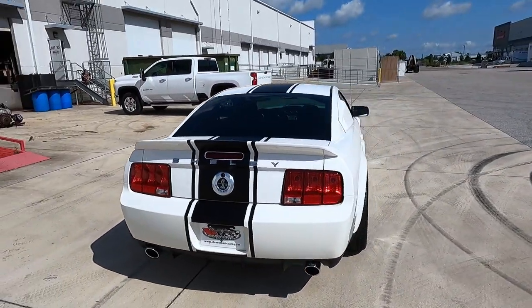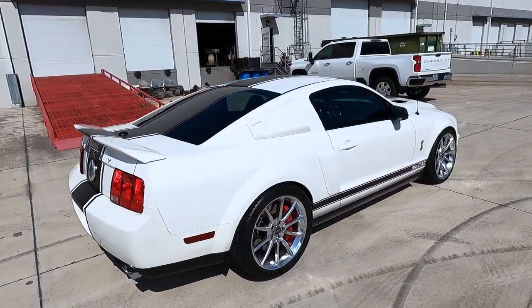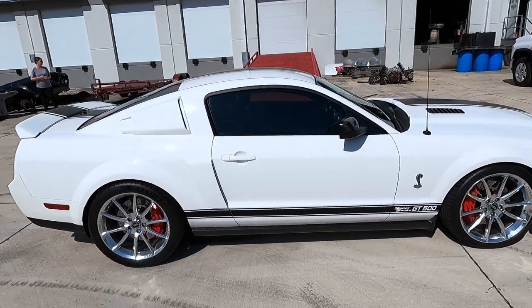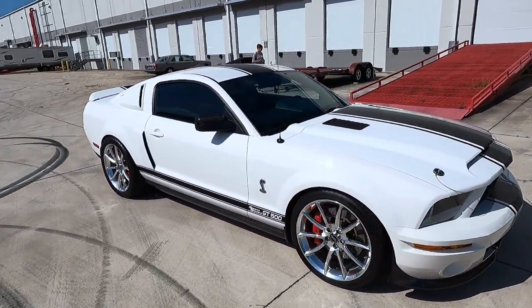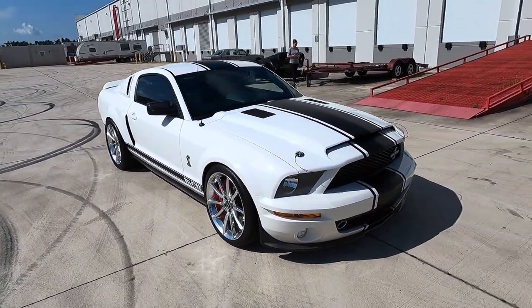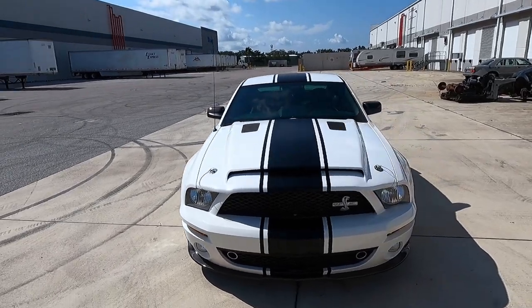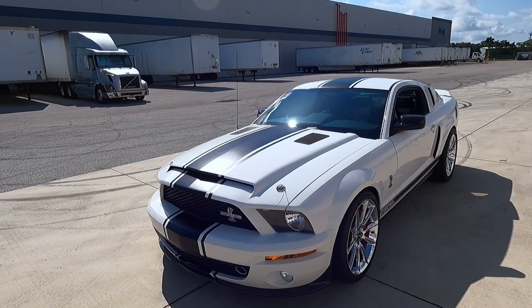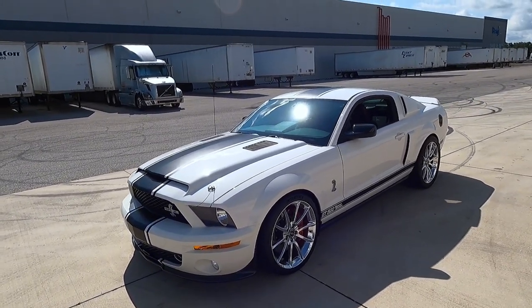If you know me personally, you know I've been a Mustang guy for years. I had a 2005 Saleen with over a thousand horsepower, so this is my kind of car. The Saleen is based on a standard GT Mustang, whereas this is a GT500 that is literally brought to the maximum.